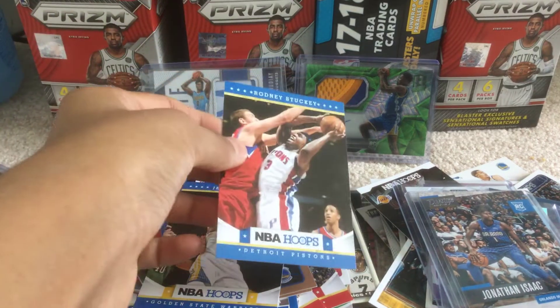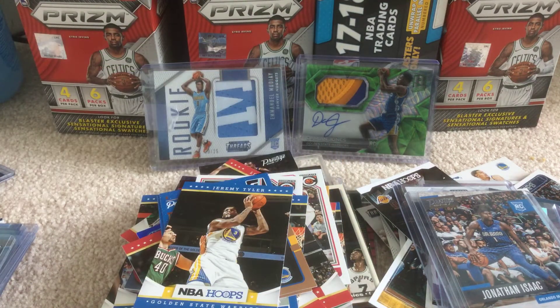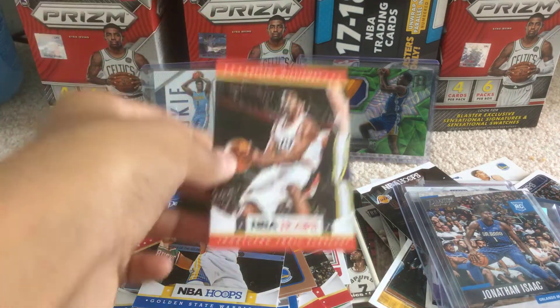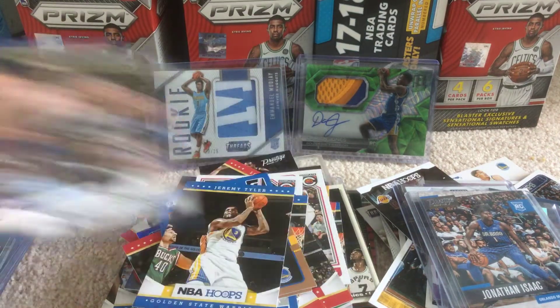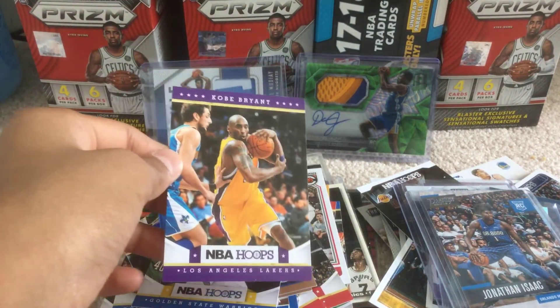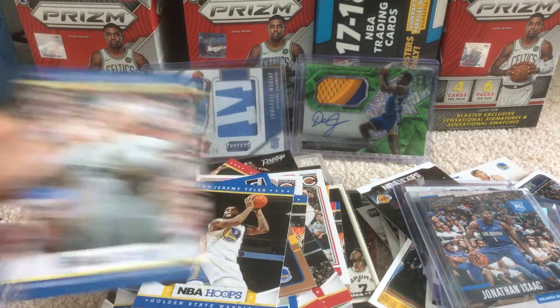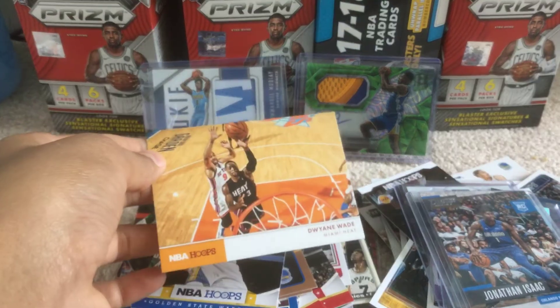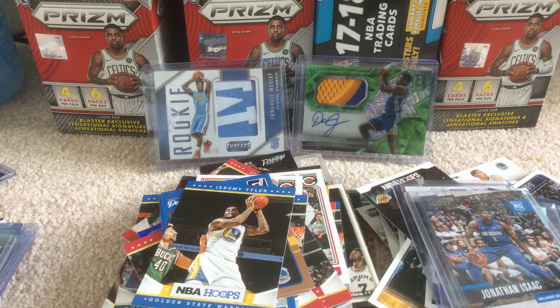Let's see what we got. We got Rodney Stuckey, Dragic, Kanter, Howard, Justin Harper, Elliot Williams, Jeremy Tyler, Gerald Wallace, Carlos Boozer, David West, Jordan Williams, Terrell Harris. Kobe Bryant — that's really nice, I think that made up for the pack right there. Thomas Robinson rookie card, Michael Kidd-Gilchrist rookie card, Tobias Harris, Rick Adelman. D-Wade, Miami Heat. Luke Mbah a Moute, Corey Joseph, DeMarcus Cousins, and Doug Collins. Not bad there, got some solid players.